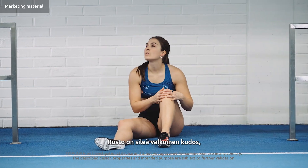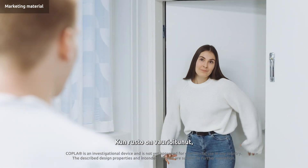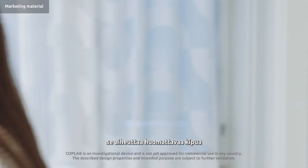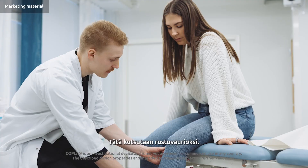Cartilage is a smooth white tissue that covers the ends of bones in a joint. When cartilage is damaged or worn down, it can cause significant pain and difficulty moving the joint. This condition is called cartilage defect.